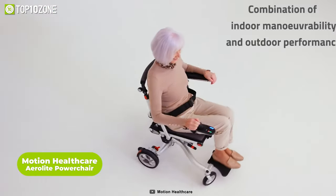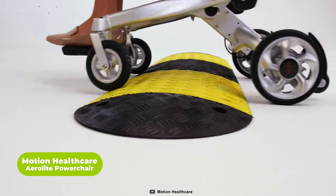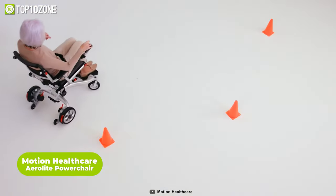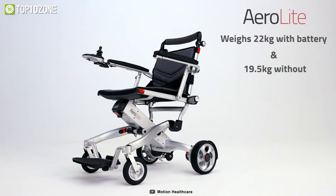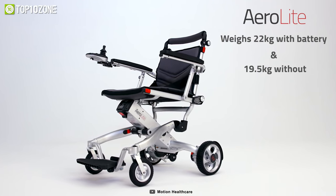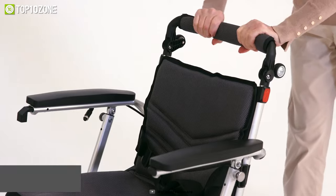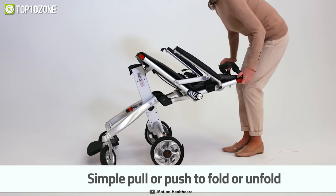The Motion Healthcare Aerolite Power Chair is an intelligently designed wheelchair that is perfect for occasional travelers who require indoor maneuverability as well as the ability to use it on pavements and in shops. The chair boasts a variety of features that make it an excellent choice for those looking for a lightweight and portable power chair. It can be folded or unfolded with just a simple pull or push, which makes it easy to transport and store.